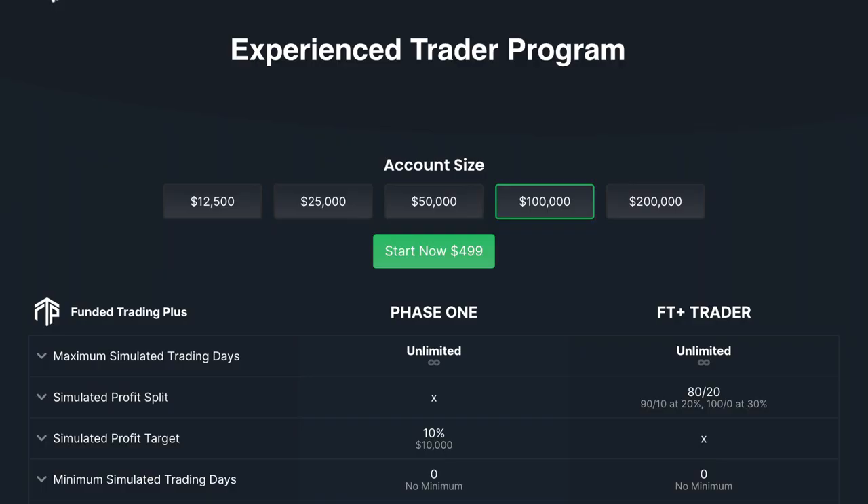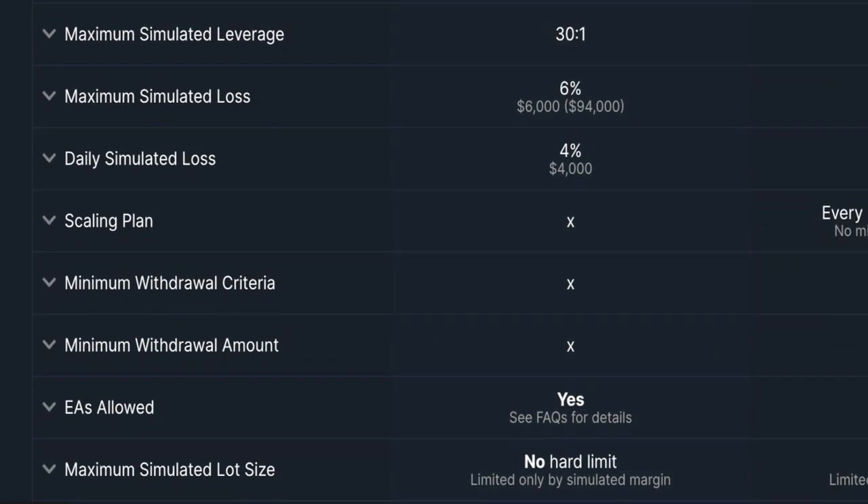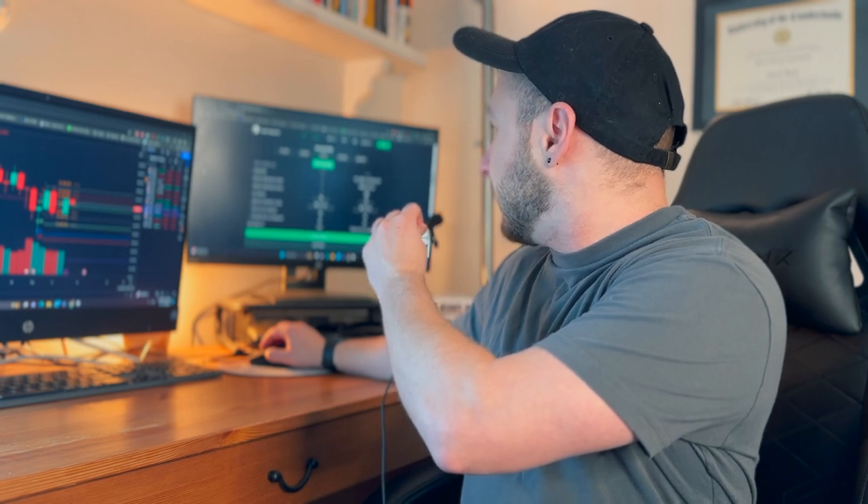Now let's talk about the challenge itself. I'll be using the 50k one-phase Experience Trader Challenge. The simulated profit target is 10%, there are no minimum or maximum trading days, the maximum loss is 6%, the daily simulated loss limit is 4%, EAs are allowed, holds over weekends are permitted, and no simulated stop loss is required. This is a simulated trading experience, which is part of how the firm protects itself against regulatory scrutiny.